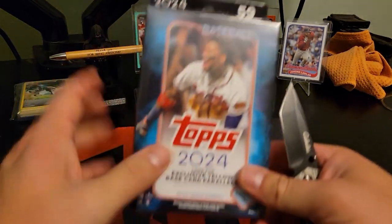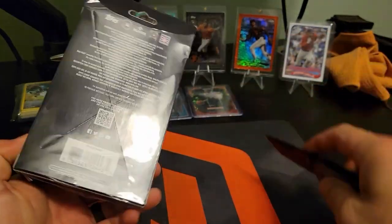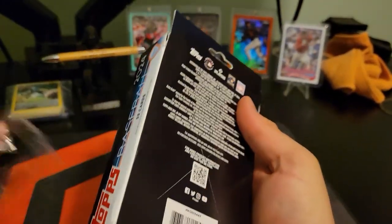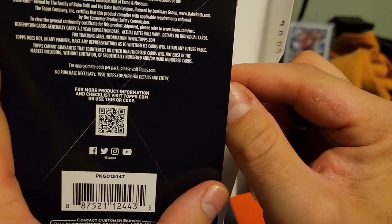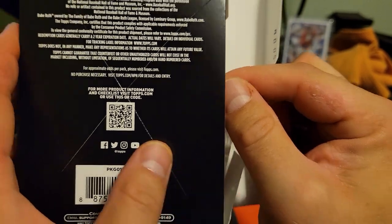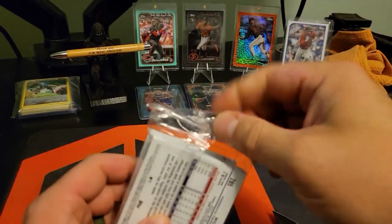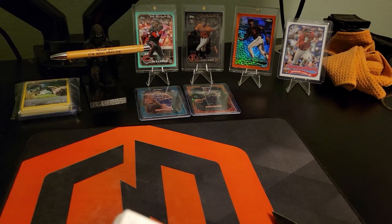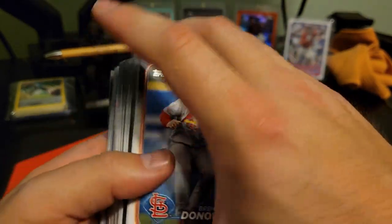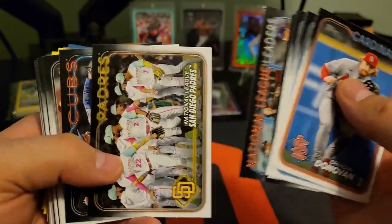Welcome back everybody for number five — five of seven hangers — and so far these hangers have not been bangers. Hopefully we got the case hit in one of these. I don't really know what the case hit is out of hangers, just numbered cards or something inherently desirable other than numbered cards, but either way we're having fun. Let's do it again.